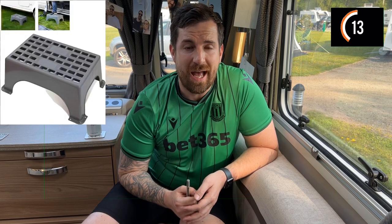Last but not least for the essential ten: number ten is a step. This is aimed at more senior people like myself — at 34 my knees aren't what they used to be, and at 17 stone a plastic or metal step is a must. It can be quite a step up into the caravan sometimes, so just make sure you've got that step there ready to go.